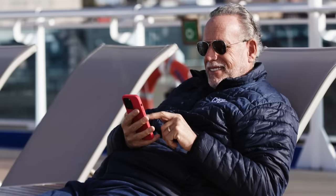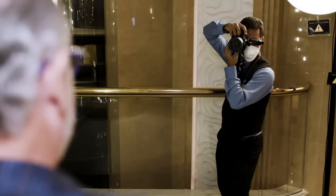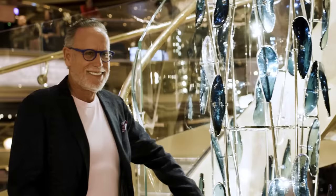Dress sharp for formal night. As you walk through the promenade deck, take advantage of the professional photographers on board to help capture your vacation memories. And with Princess Premier, you get unlimited digital images taken by our onboard photographers and three prints of your favorites.